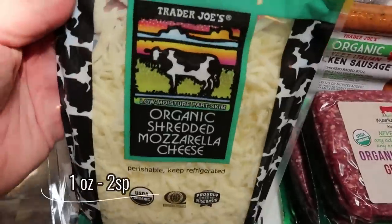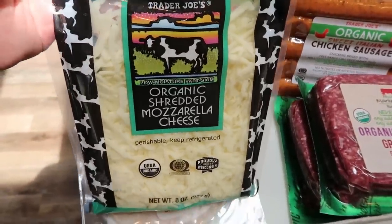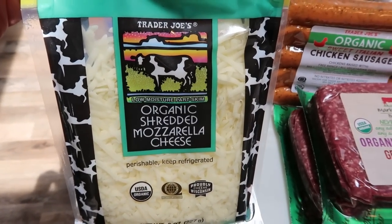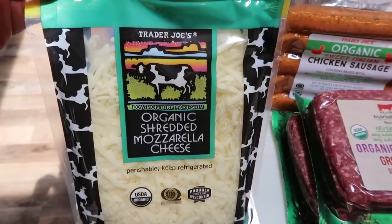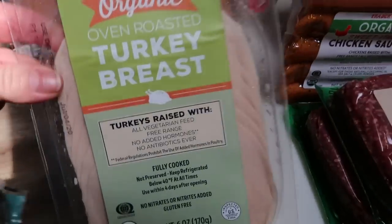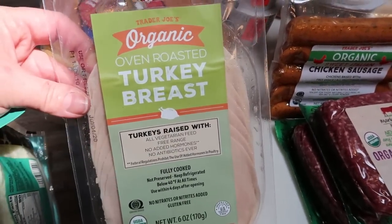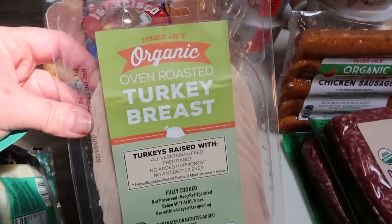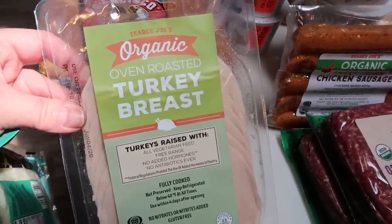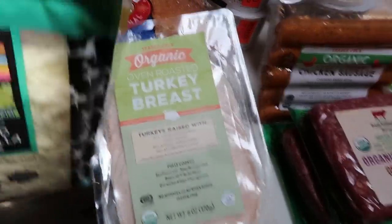Of course I picked up my very favorite organic shredded mozzarella from Trader Joe's — this is my favorite cheese. You can actually have an entire ounce or a quarter of a cup for only two points, which is really good for a non-fat-free, non-light cheese. Also while I was there I picked up some more organic oven roasted turkey breast. It has perfect ingredients and I like to put it on my avocado toast and in wraps and little sandwiches.